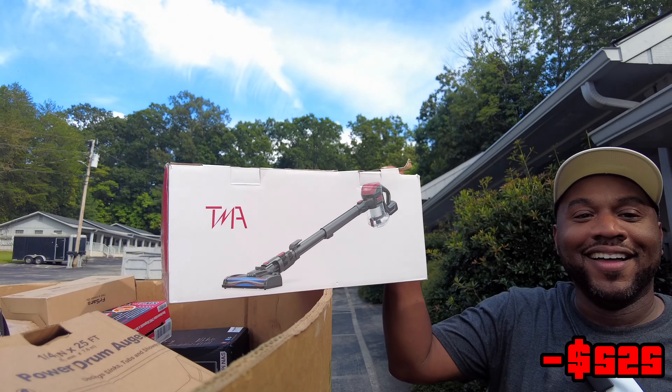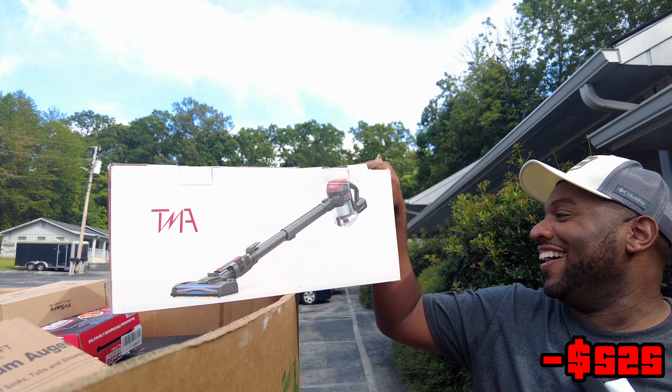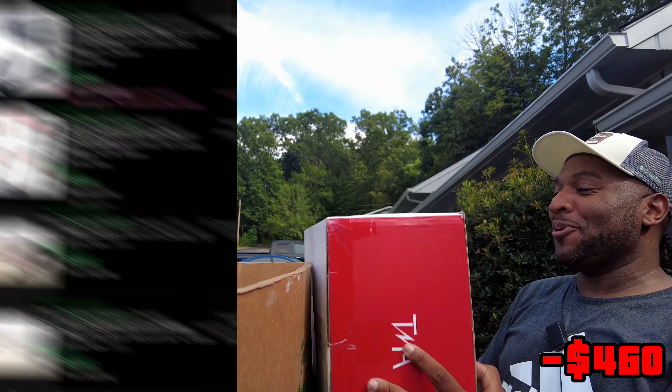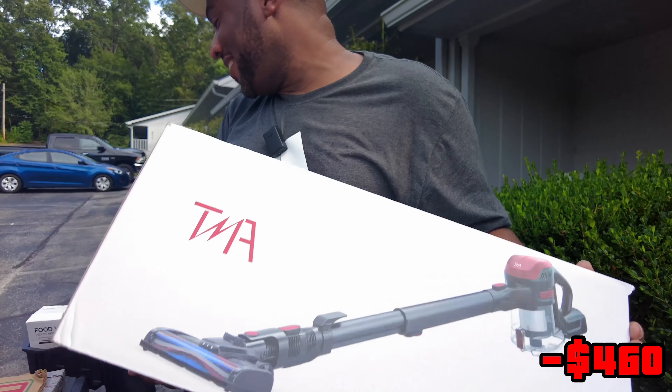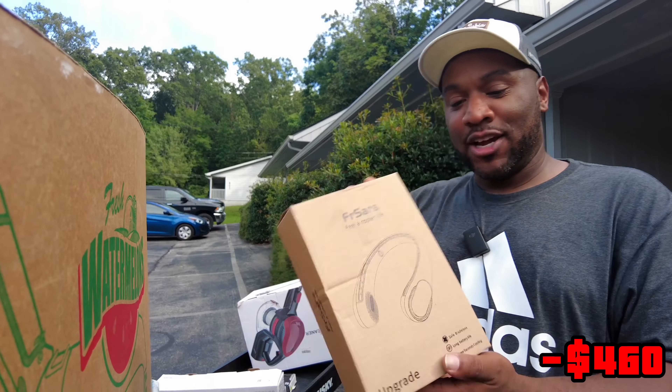So y'all, let me tell y'all — I went all over town looking for this thing. I just bought one of these; I'm so mad about that. It's a wireless, cordless vacuum cleaner. I was everywhere. He went to Walmart, he went to Lowe's. The man told him they don't have cordless vacuum cleaners, and he was like, it's literally some vacuum cleaners right there on the end cap.